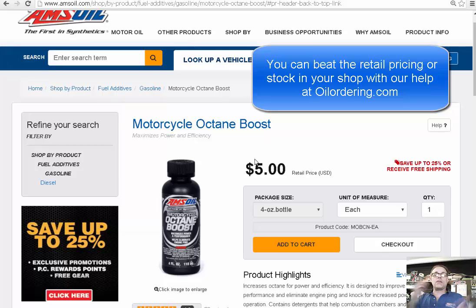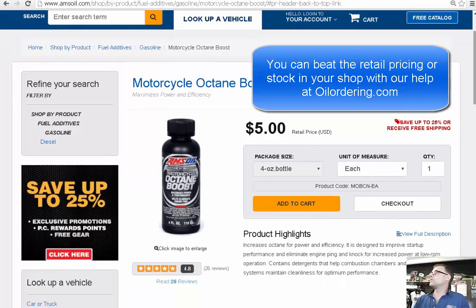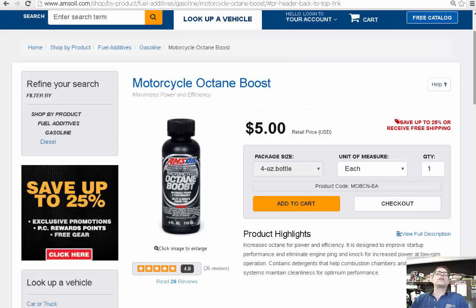What prompted me to make this video is that when this product came out about two years ago, I just kept a case. And although I kept getting good returns from customers, I had trouble selling it to new customers. Then all of a sudden, word of mouth kicked in and people were coming in left and right, so I had to start keeping a couple of cases.